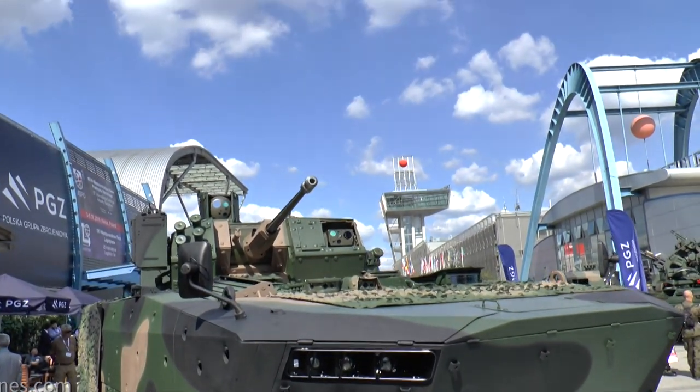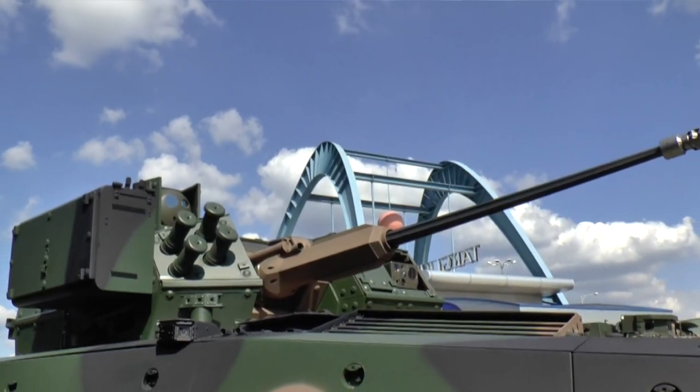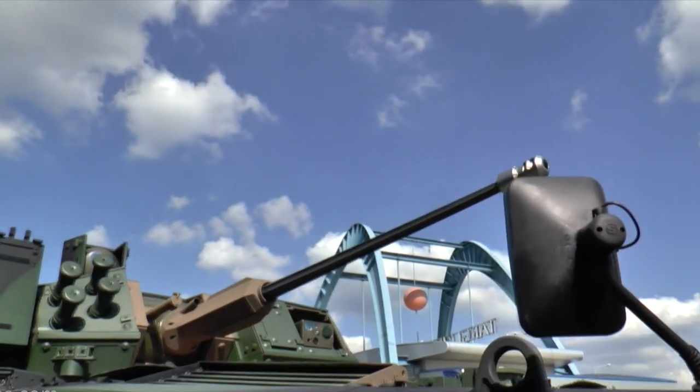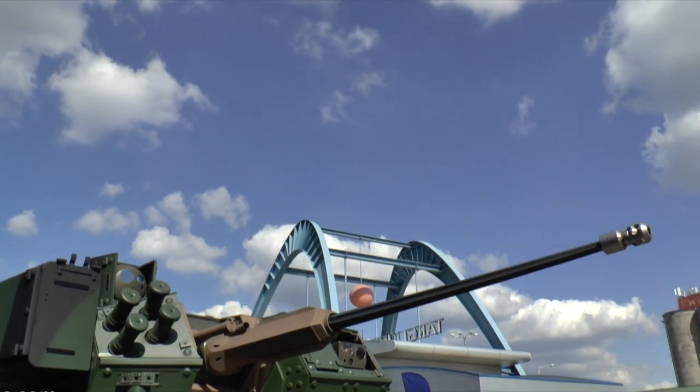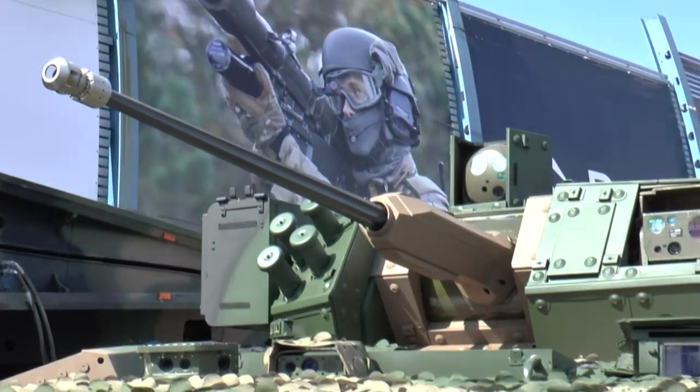Is there a timeline for the product? The Bushmaster cannon is already fielded in country on the existing Rosemak, but we're looking at delivery of future cannons both this year and next year, going forward for the foreseeable future. The ammunition as well will be negotiated this fall and hopefully awarded by the end of this year.